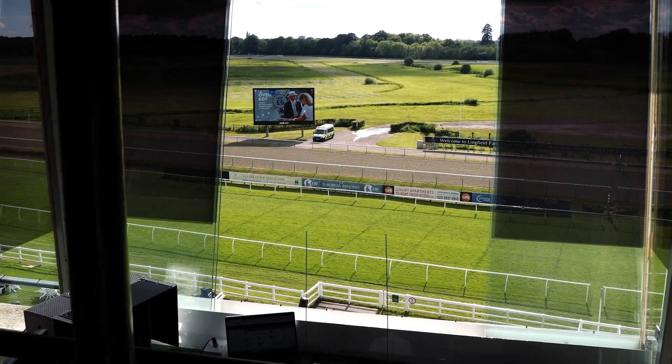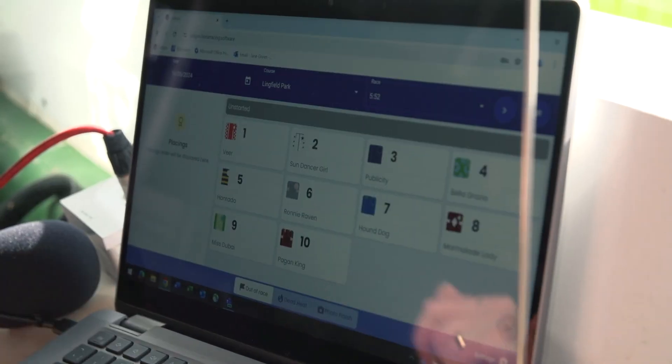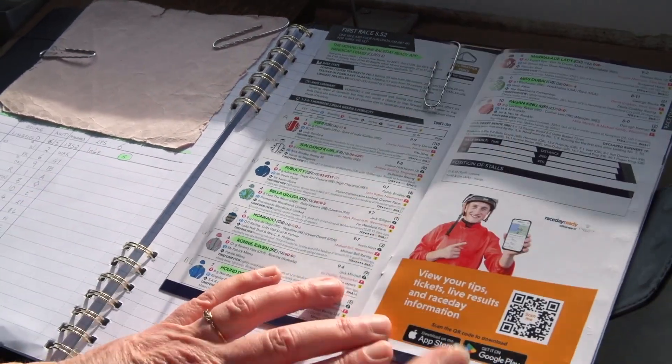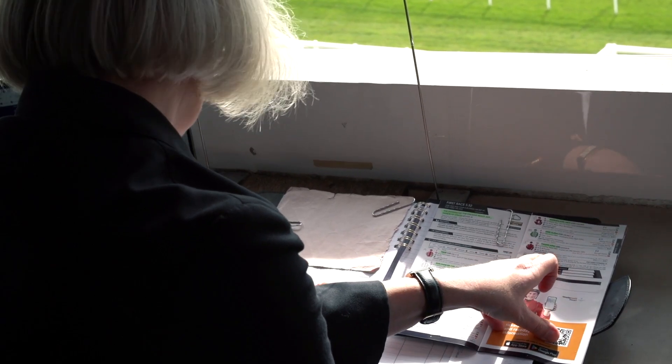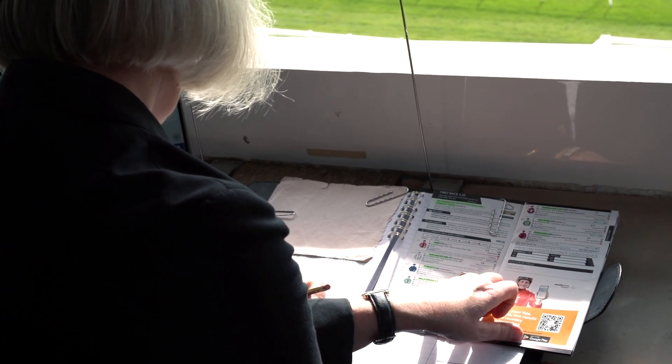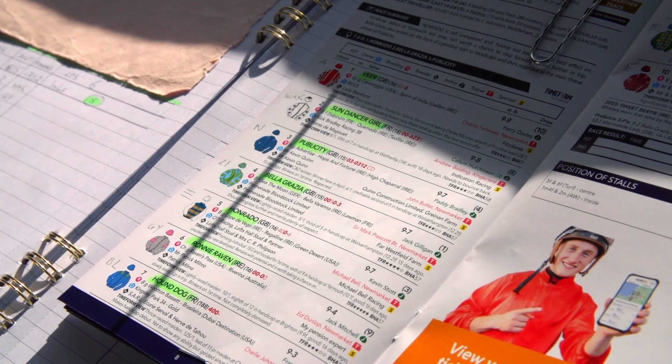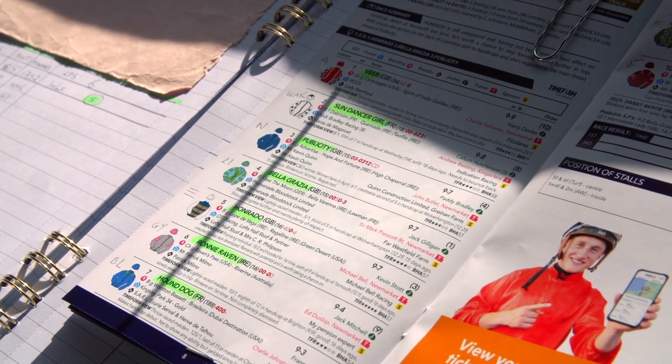I always arrive two hours before the first race and I've always done my prep the day before, so I'll have all the races listed, all the runners listed, their colours, their cap colours. I associate codes to either the colours of the silks, or if there's more than one colour the same, the patterns on the silks, and I have my own customised codes.